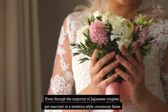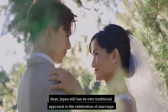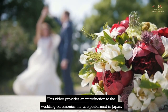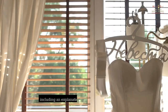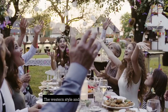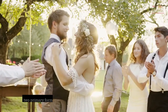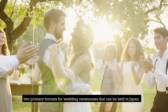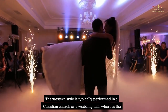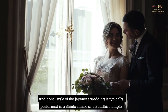Even though the majority of Japanese couples get married in a Western style ceremony these days, Japan still has its own traditional approach to the celebration of marriage. This video provides an introduction to the wedding ceremonies performed in Japan, including an explanation of the traditional wedding attire, which consists of stunning kimonos. The Western style and the Japanese traditional style, known as Shinzen Shiki, are the two primary formats. The Western style is typically performed in a Christian church or a wedding hall, whereas the traditional style is typically performed in a Shinto shrine or a Buddhist temple.